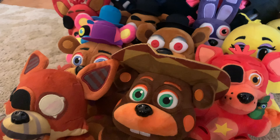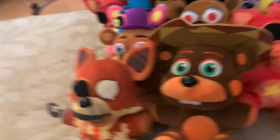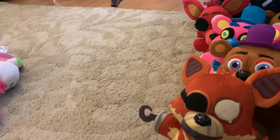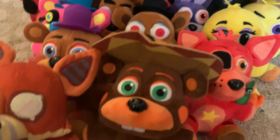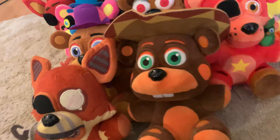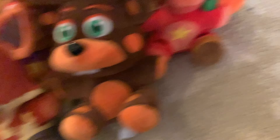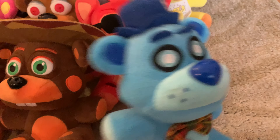After those it would be Grim Foxy and Cursed Red Bear. I cut the tags off of Freddy, Bonnie, Chica, and Grim Foxy because I didn't like them, but now I realize they actually look really good with their tags so you can remember what year you bought them. I heard cutting tags can even make your plush rip, so that's a bad idea.